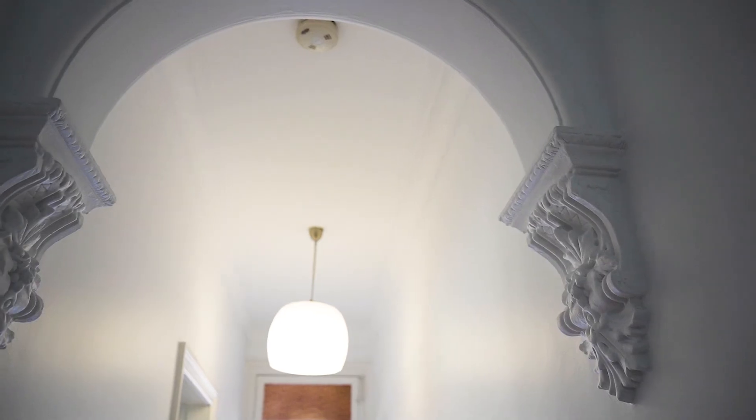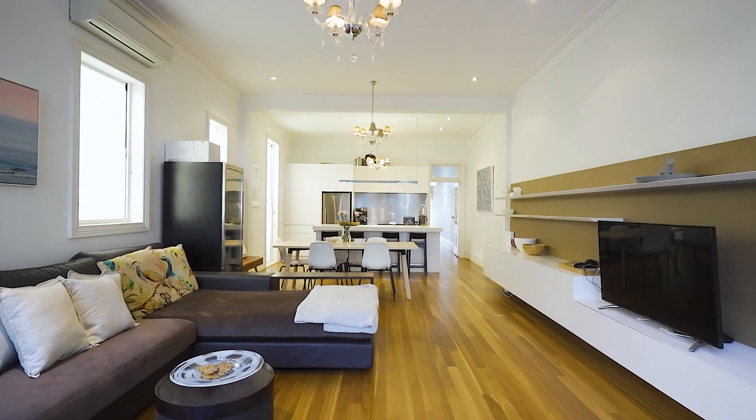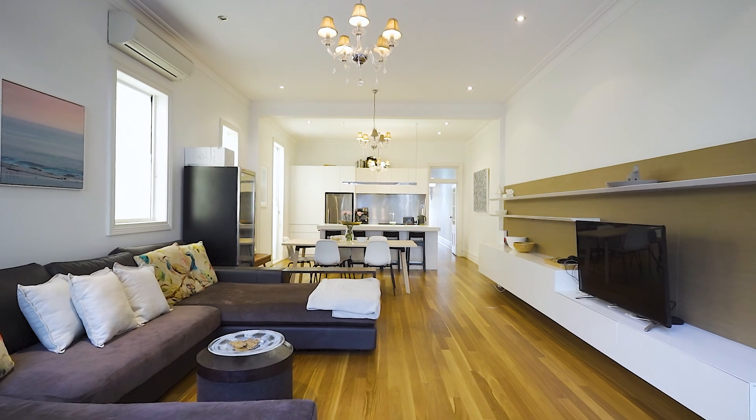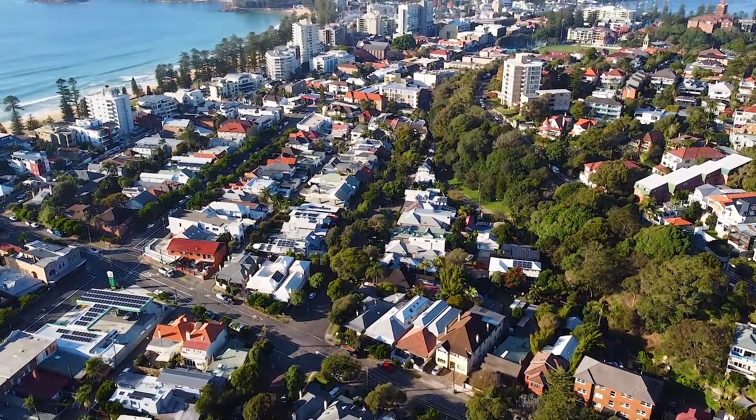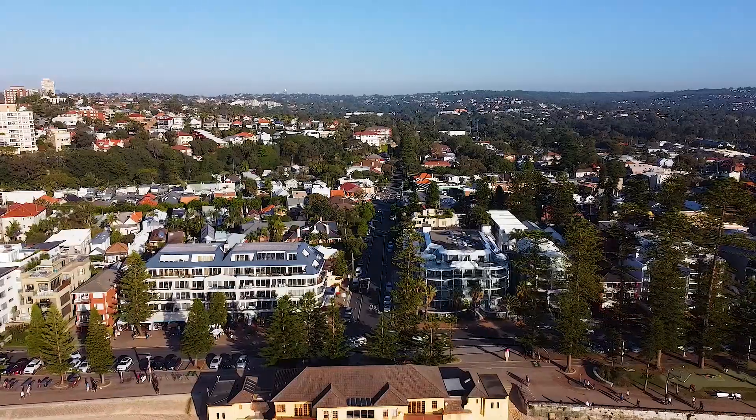Period details like the Victorian arch and the high ceilings are something that make this home so special. And the location gets about as good as you could possibly hope for — a level walk to everywhere.